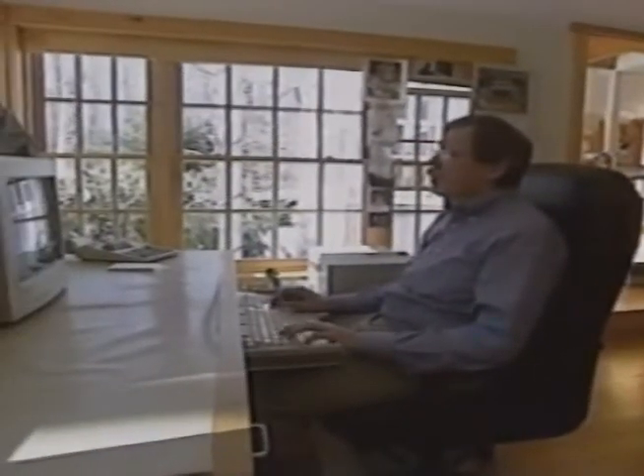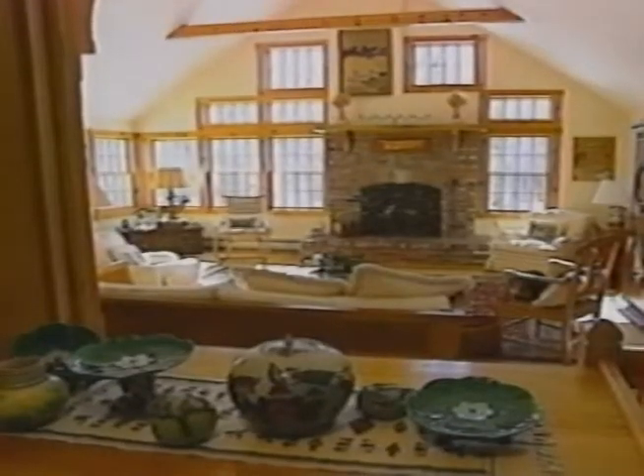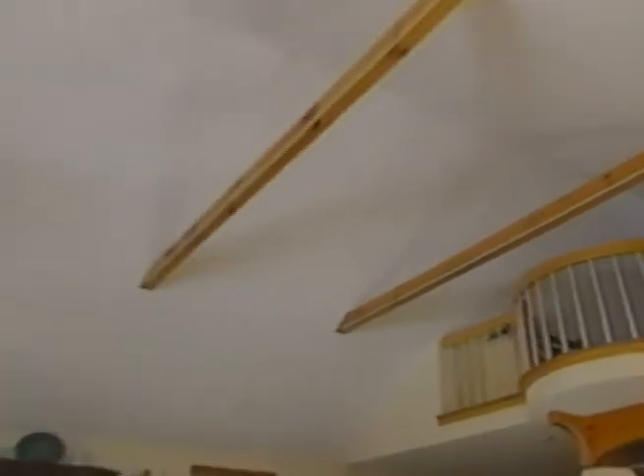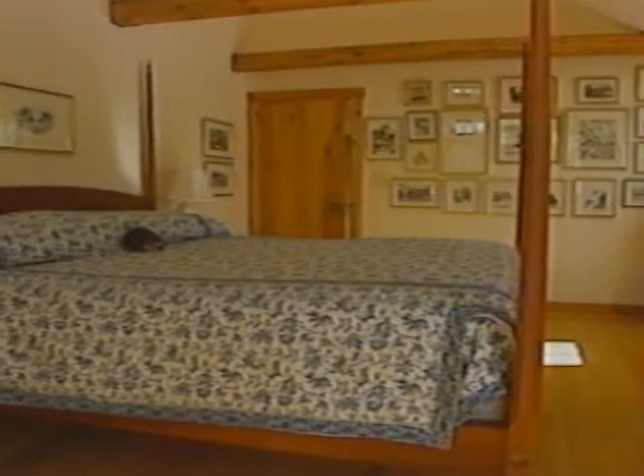Jan and her husband Joe Hearn, a string bassist in the Boston Symphony Orchestra, have lived in this Norwell house for 23 years. We love the light wood and the kind of rustic feel of the houses we saw in Norway, and we try to replicate that.